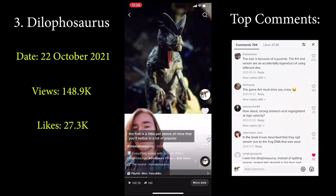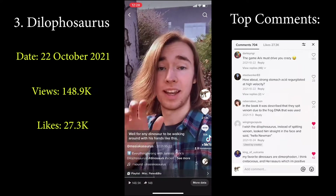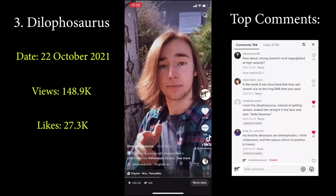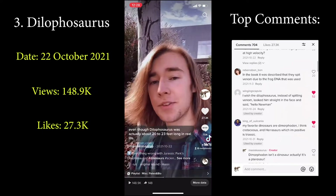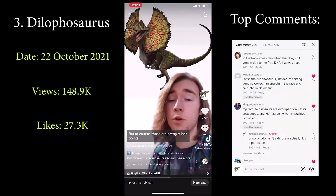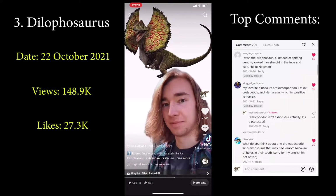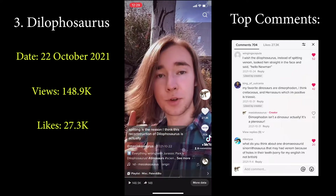So where did Jurassic Park go wrong? The first is a pet peeve of mine — notice how the back of the hands and fingers are facing forward. Well, for any dinosaur to be walking around with its hands like this, its wrists would have had to have been very much broken. In reality, the back of the hands would have been facing outward. They also did not give it its characteristic kink in the upper jaw, and they made it too small. Even though Dilophosaurus was actually about 20 to 23 feet long in real life, they didn't want it confused with the velociraptors they already made way too big, so they had to make Dilophosaurus a lot smaller.